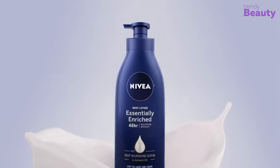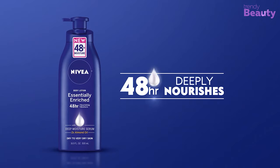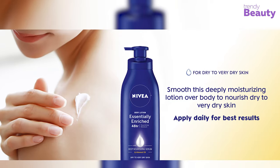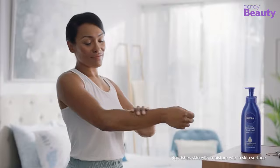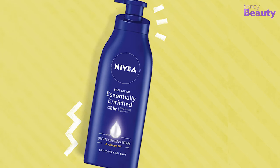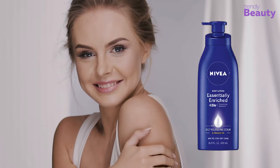If you want a moisturizer that will provide you nourishment for a long time, then you can pick the Nivea Essentially Enriched Body Lotion. It is a 48-hour deep nourishing moisturizing lotion. You can see a visible reduction in the roughness of your dry to very dry skin after just one application. It is infused with their deep moisture serum and two times the almond oil. It is dermatologically tested and approved, and gives your dry skin all the moisture it needs.